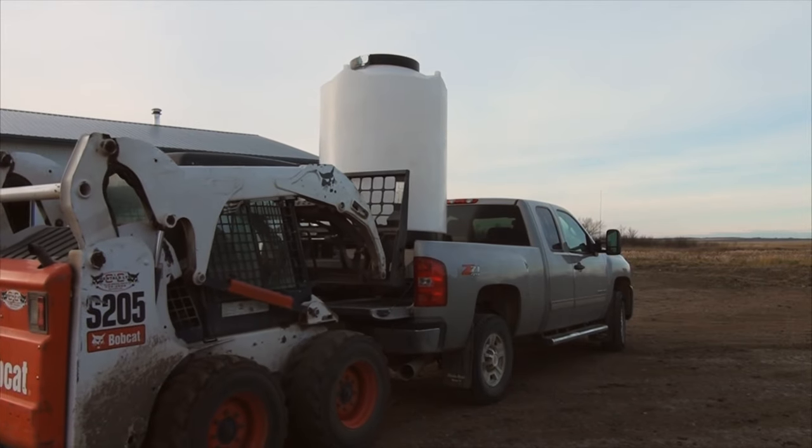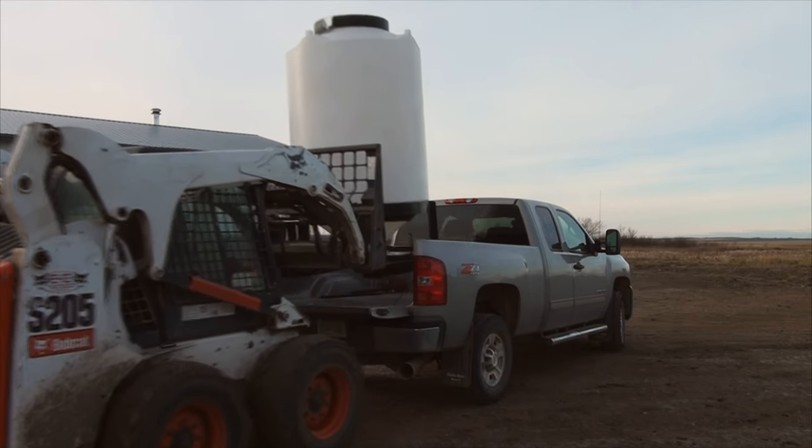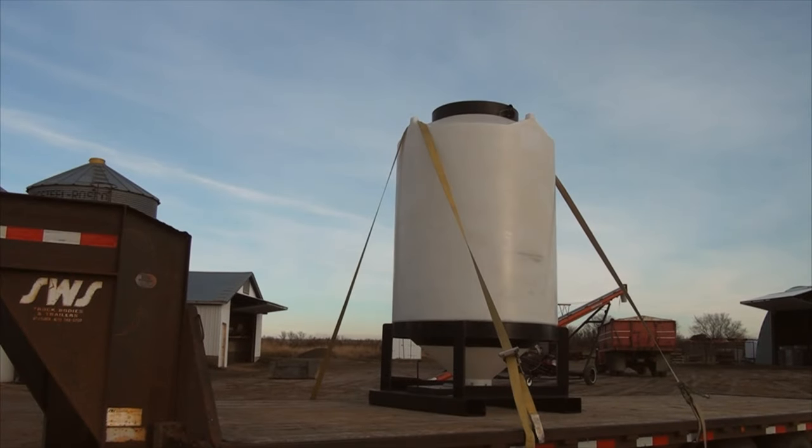The Pallet Bend 6552 is excellent for all your grain handling needs.